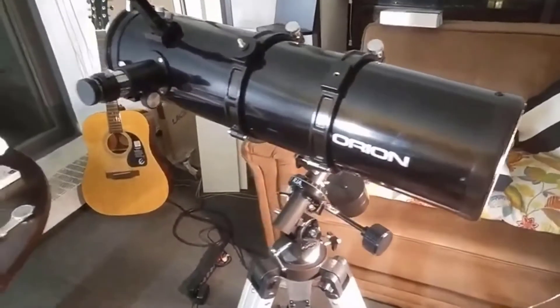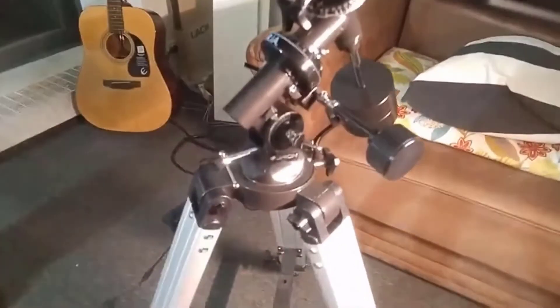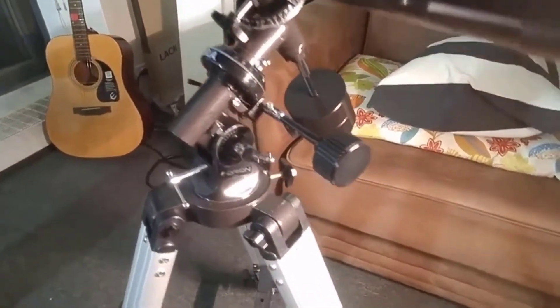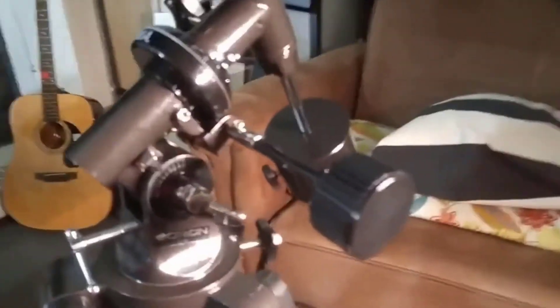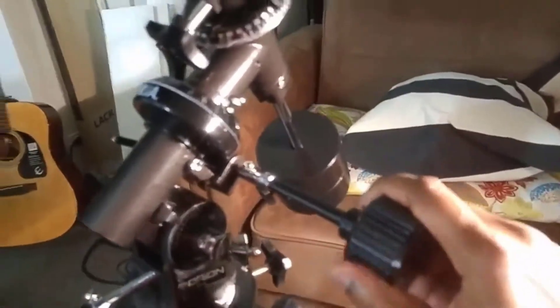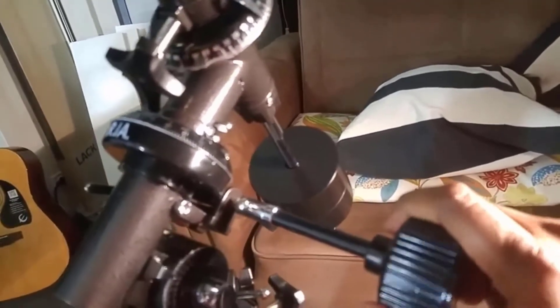Number two: Orion O9007 Space Probe 130 ST Equatorial Reflector Telescope. The Orion O9007 Space Probe 130 ST reflector telescope has a 5.1-inch aperture, which will gather an ample quantity of light for viewing solar system planets as well as some of the brighter galaxies, star clusters, and nebulas. Its optical tube design — 24 inches long — makes for a highly portable reflector which can be easily transported.